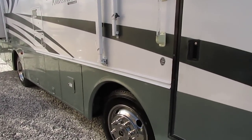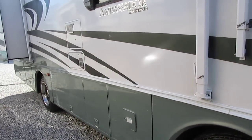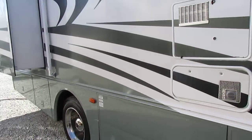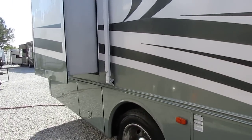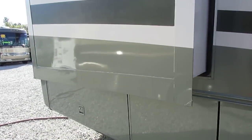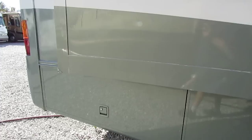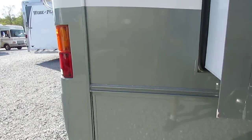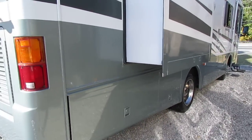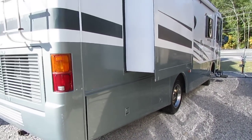Two slide-outs — that's pretty unusual for this size too. Full basement storage. We haven't washed it or anything; it just came in. I wanted to post it online because you don't see these small ones like this very often. Most diesels you look at are 35, 36 foot to 45 foot, so to find one that's only 30 foot long is not something that we get in every day.